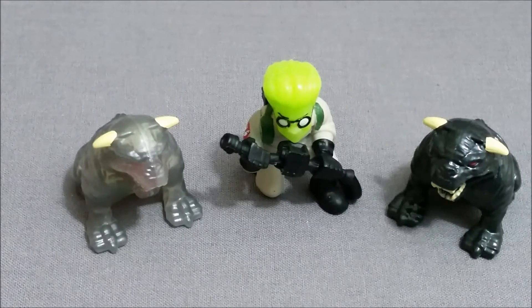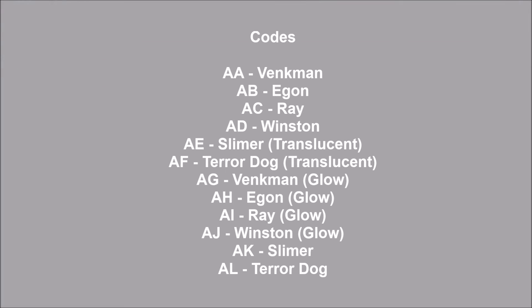The codes will be at the end of the video if you want to check those out, and if you wanted to pick some up I think you'll enjoy them. That does it for the review — hope you enjoyed it. Thank you.